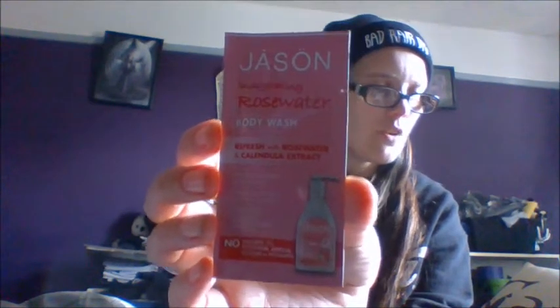The last one I got was the Jason Invigorating Rosewater Pure Natural Body Wash, and I love rose water — I think it has a gorgeous smell. Refreshing with rose water and calendula extract, no parabens, no artificial colours. This gentle body wash cleanses, hydrates and nourishes with pro-vitamin B5. This blend of invigorating rose water hydrates your skin. It's a 5ml pack so it is fairly small — you'll probably get maybe one or two uses out of it. And those were the five samples I got — I am very impressed with this month.